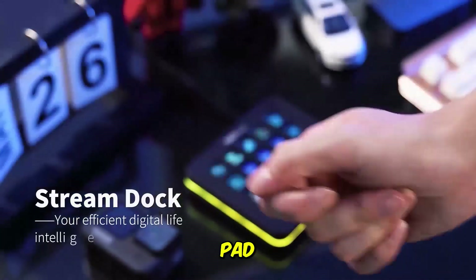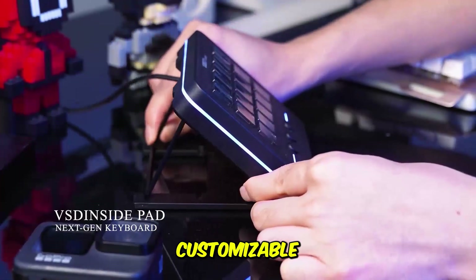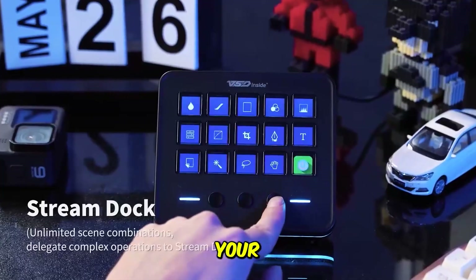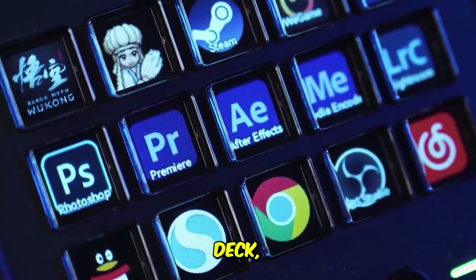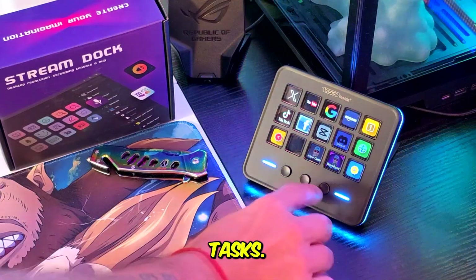The VSD Inside Pad feels like a tiny command center for your desk, especially because you get 18 fully programmable keys with customizable icons. Each key can be set for a specific prompt template, an API call, a ChatGPT workflow, a Midjourney command, or even simple actions like launching your writing app or muting your mic. It functions almost like a budget-friendly Stream Deck, but with a focus on quick automation for creators and AI users. Its biggest strength is how easy it becomes to trigger your repetitive tasks.